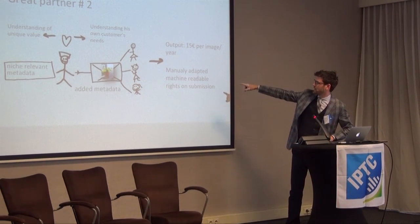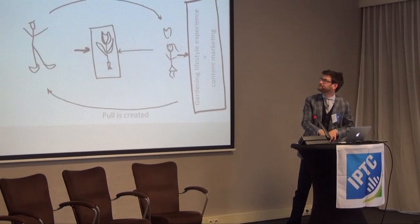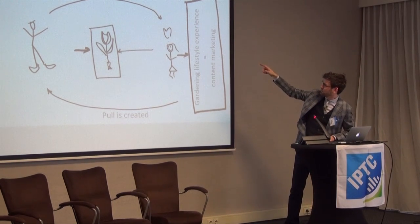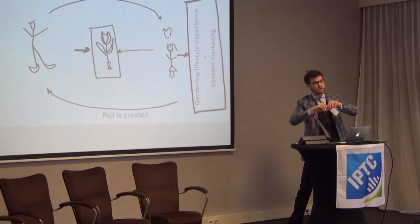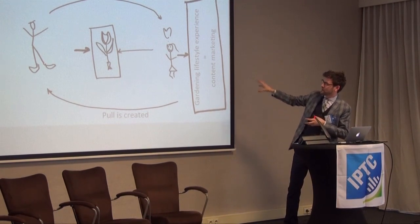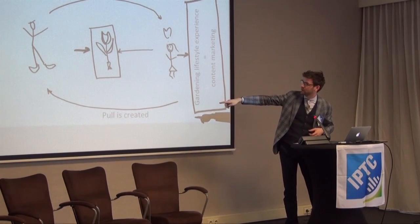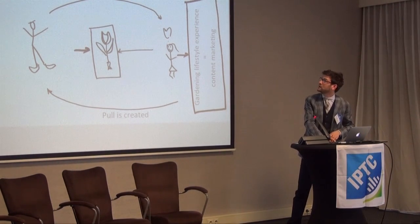He's manually adapted machine-readable rights on that submission. So the value is understood. The image is used in editorial, but also — remember our other industry — it's in retail, in packaging, in plant tags, in garden as well. You can see the same image coming back from several directions. So a pool is created and our farmer gets really happy because everybody wants his flower.